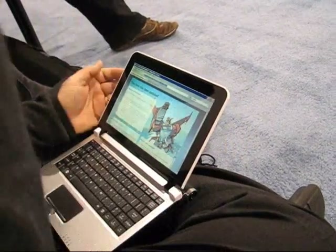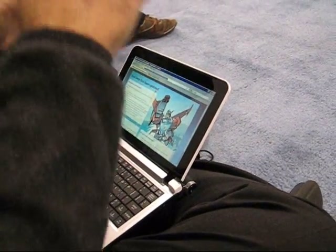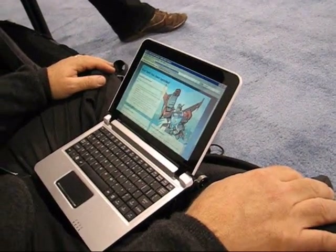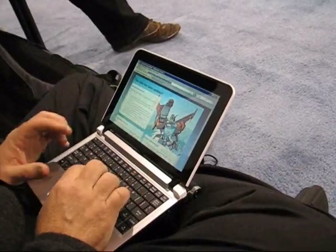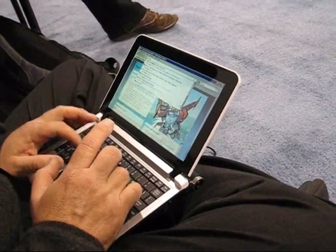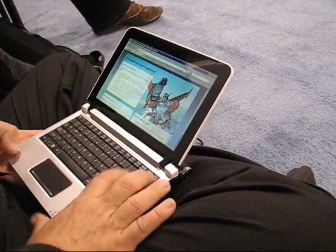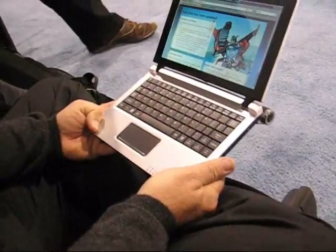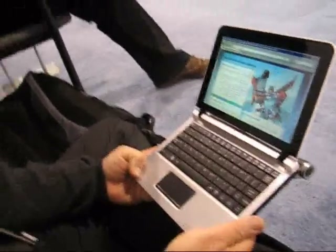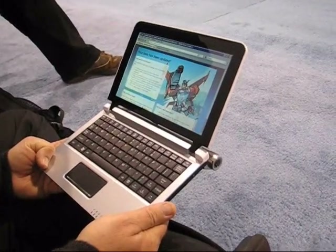We have Linux ones we can show you that are pretty interesting — the same type that was on the Lenovo system. And is Windows CE capable of using the multi-core? Actually, Windows CE and Windows Mobile are capable of that.